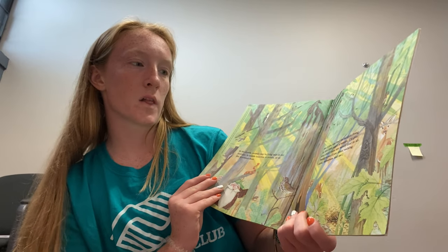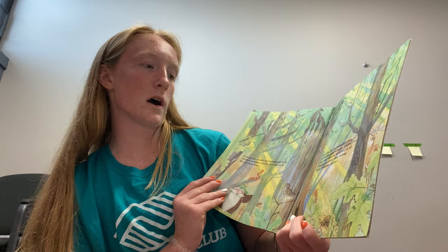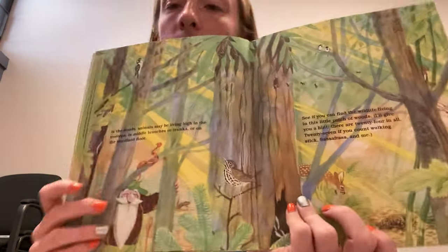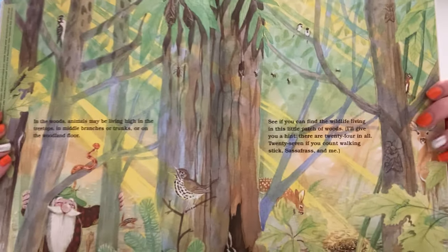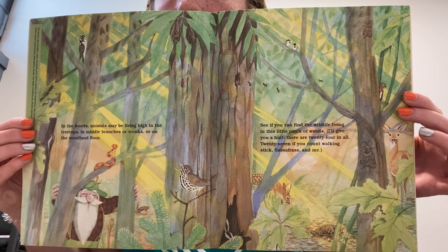See if you can find the wildlife living in this little patch of woods. There are 24 in all — 27 if you count walking stick, sassafras, and me. Staff, if you want, you can pause the video here and try to see if you can find all of those animals.